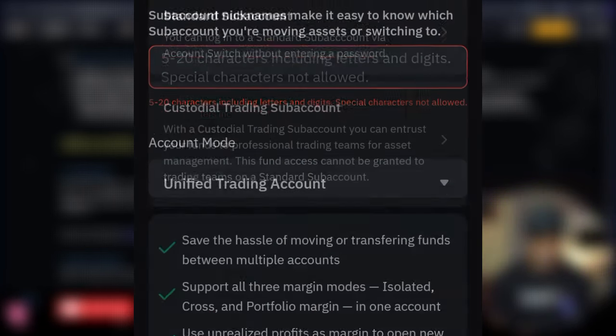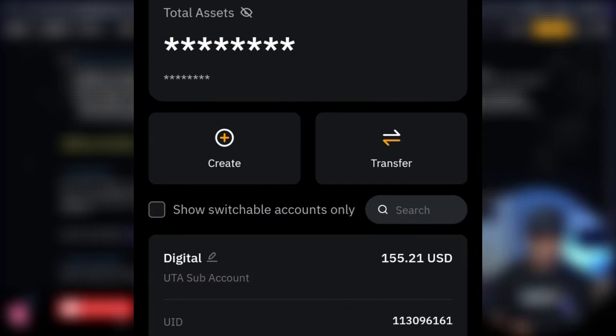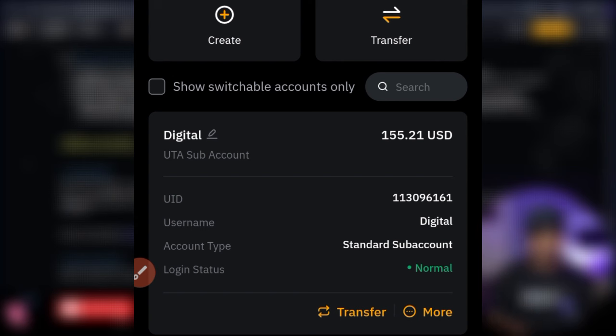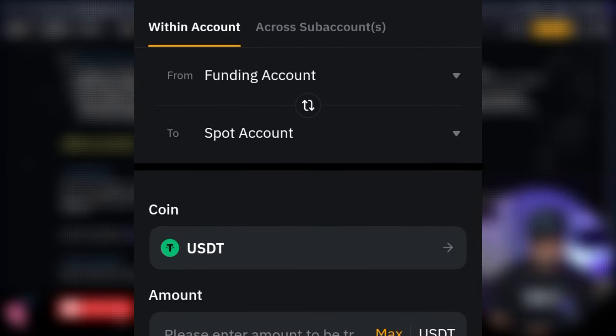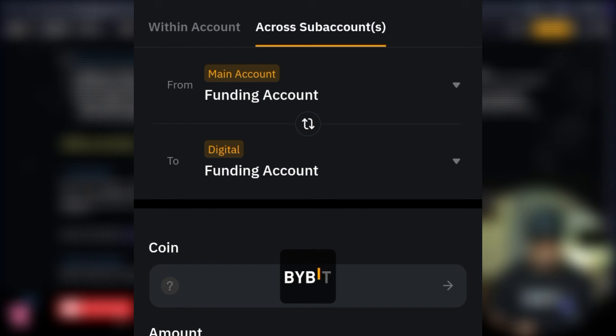To access that sub account, go back to the profile page where you will see all your sub accounts listed. Click on the sub account you want. On each sub account page you will see a 'Transfer' option at the top. Click on 'Transfer' and you will see options to transfer within accounts or across sub accounts — click on 'Across Sub Accounts.'